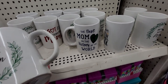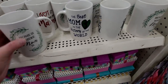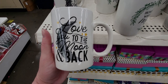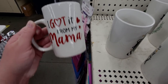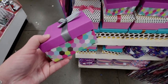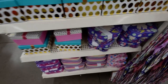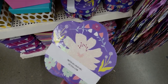They're also bringing in Mother's Day mugs: 'Home is Where Mom Is,' 'The Best Mom in the History of the World,' 'Love You to the Moon and Back,' 'I Got It From My Mama' — so cute, I have a shirt that says that! And they have cute little gift boxes, including one in the shape of a flower.